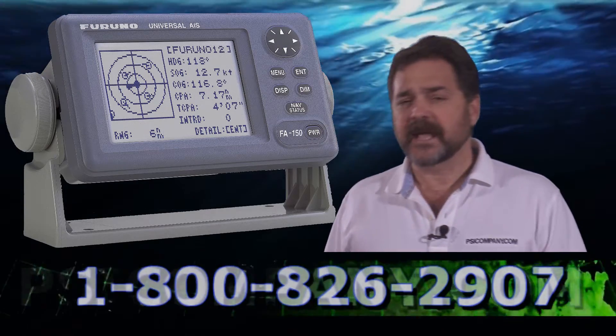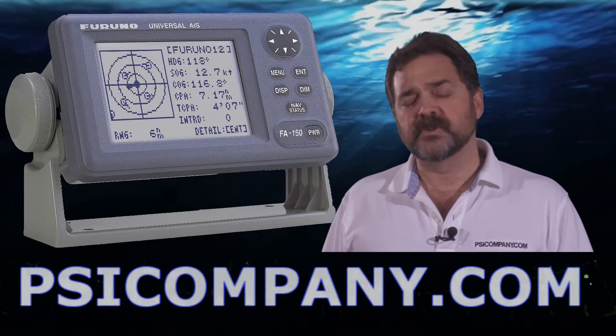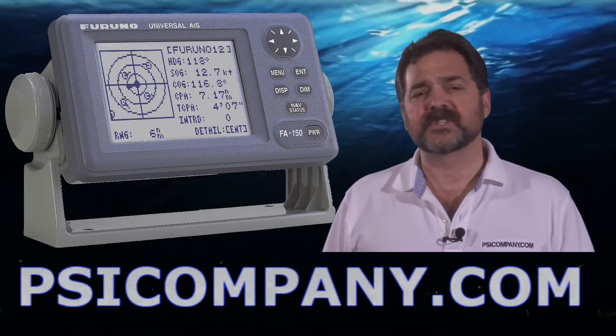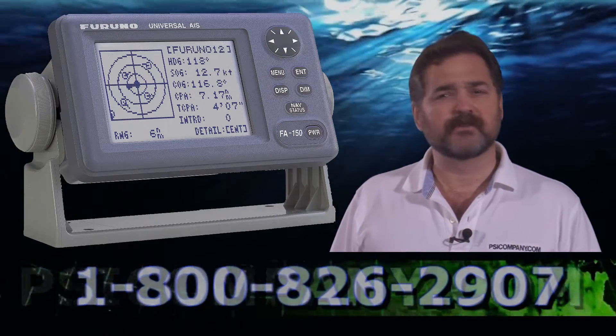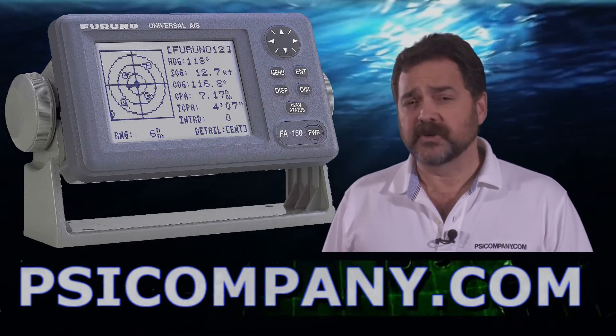When you get lots and lots of targets, a dedicated display sometimes really can help sort out the information and bring the most usable information to the forefront, and that's the way the FA150 was designed. It's a terrific device, built rugged and designed to give you years of good use.